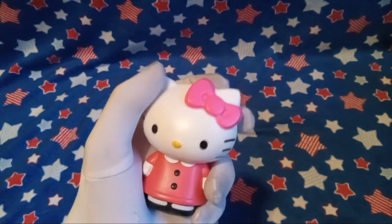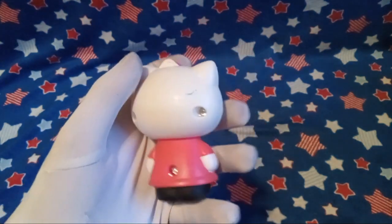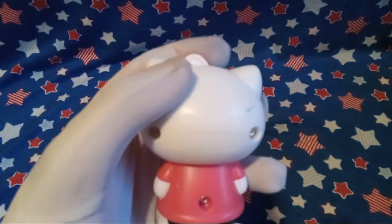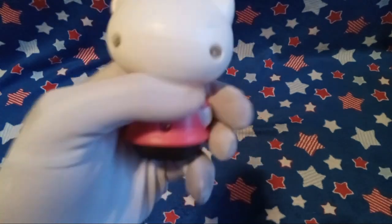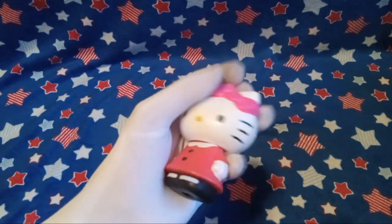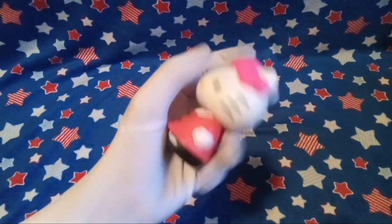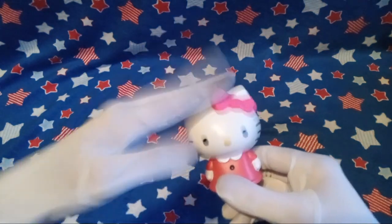Next, we got a Hello Kitty McDonald's toy. Does it have a year on here? It says 2015 — that was almost 10 years ago. Now I feel old. It's got a little bobble head, though.